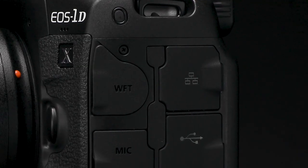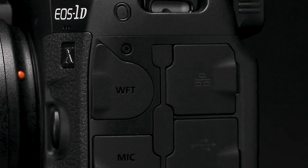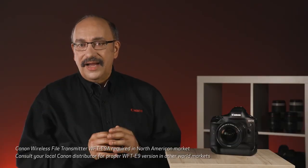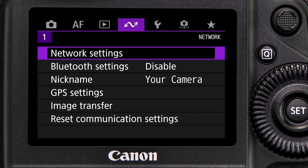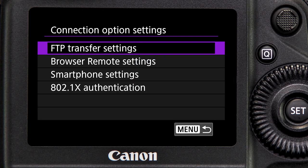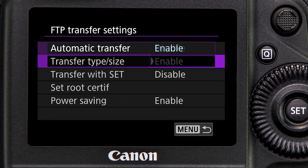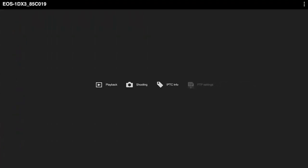Professional-grade network operation is possible by direct Ethernet cable connection or wirelessly with the optional Canon WFT-E9 transmitter. It's all managed from a new purple-colored menu tab in the camera's menu. Faster transfer speeds, enhanced network security, and greater flexibility become possible with the WFT-E9.